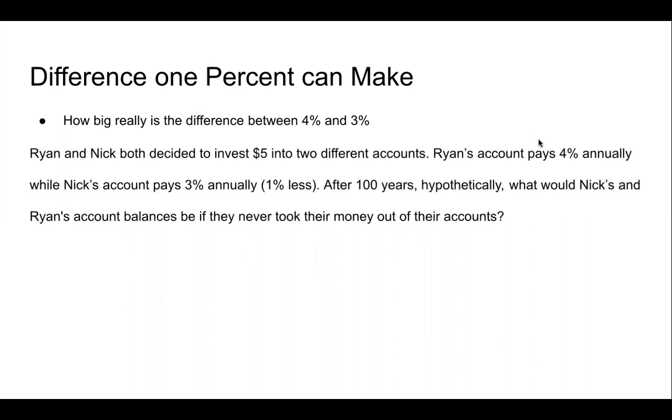Let's take this example. Ryan and Nick both decided to invest $5 into two different accounts. Ryan's account pays 4% annually, while Nick's account pays 3% annually, which is 1% less. After 100 years, hypothetically, what would Nick's and Ryan's account balances be if they never took their money out of their accounts?